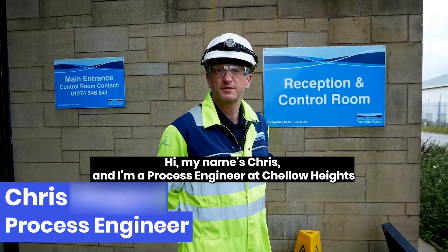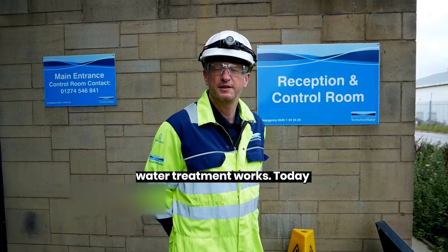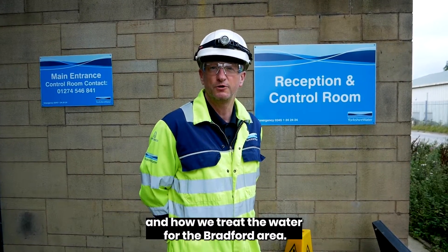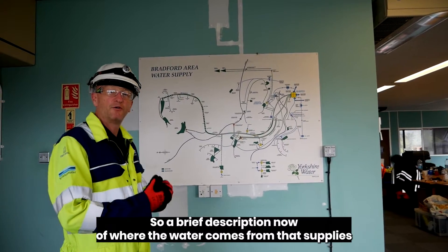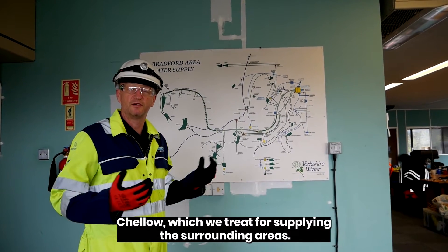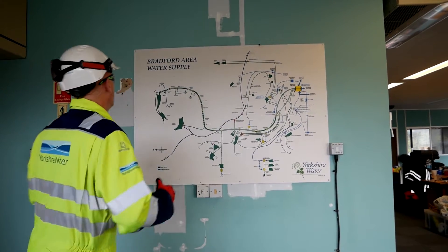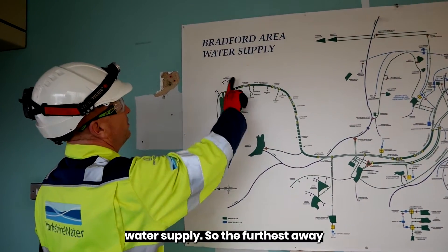Hi, my name's Chris and I'm a process engineer at Cello Heights Water Treatment Works. Today I'm going to be taking you around the site to show you what we do and how we treat the water for the Bradford area. So a brief description of where the water comes from — we have a few reservoirs supplying the surrounding areas, and this is the Bradford area water supply.